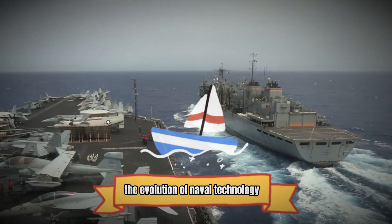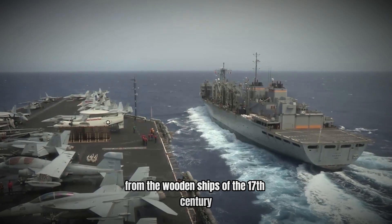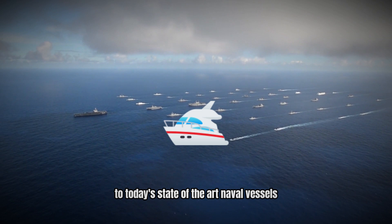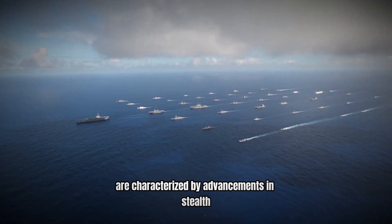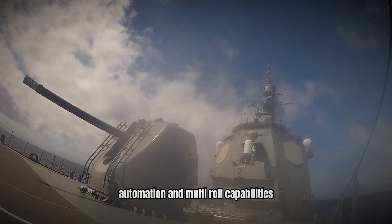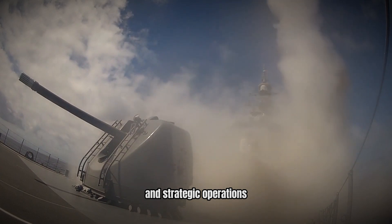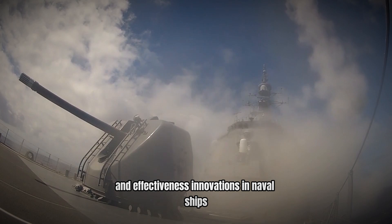Naval technology has come a long way from the wooden ships of the 17th century to today's state-of-the-art naval vessels. Modern naval ships and submarines are characterized by advancements in stealth, automation, and multi-role capabilities. These advancements are reshaping naval warfare and strategic operations, providing navies with enhanced operational flexibility and effectiveness.